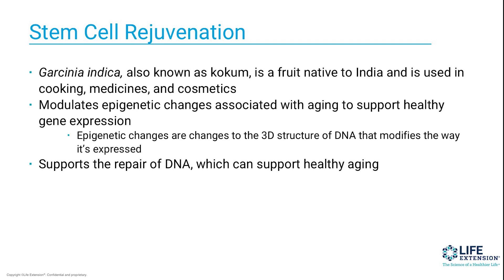Garcinia modulates what we call epigenetic changes — these are above-the-gene changes associated with aging — to support healthy gene expression. Epigenetics is the study of nutrients that can affect gene expression but not change the gene itself; it's influencing gene expression without changing the gene itself. And it turns out garcinia is able to do that — it's able to influence genes associated with aging and allow them to express themselves in a healthy way, specifically genes involved in repair of DNA, which is extremely important.